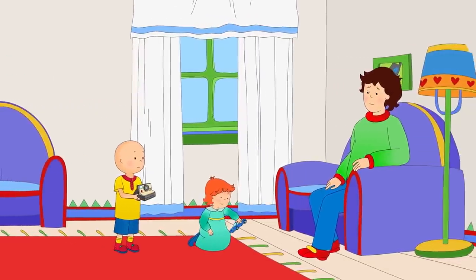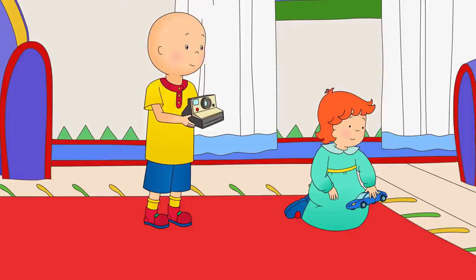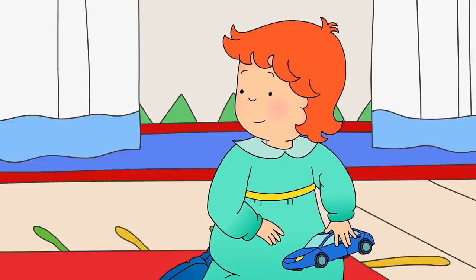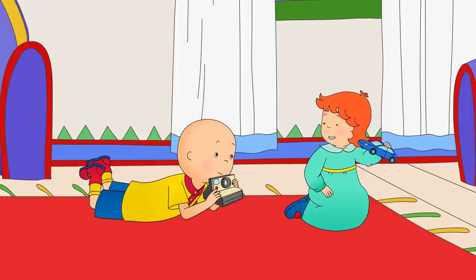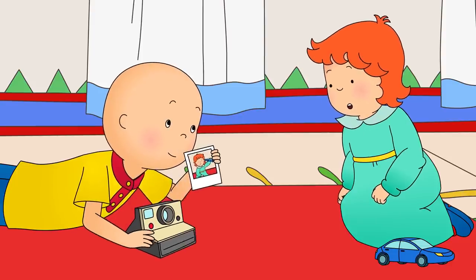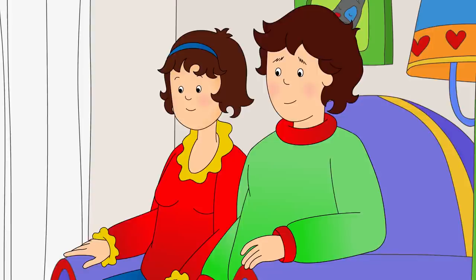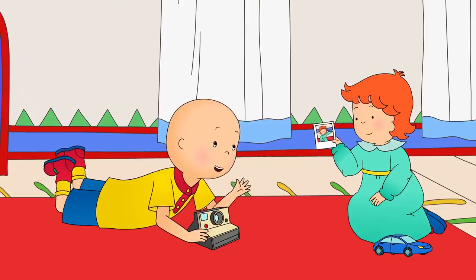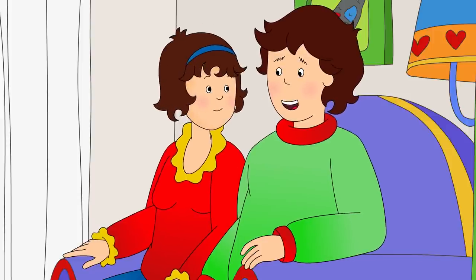Caillou found Rosie in the living room with Daddy. She was playing with his toy car. Hey! Rosie! You found my toy car! Vroom vroom! Smile, Rosie! I've got to take your picture! Look, Rosie! Magic! Again! Is that our old camera, Caillou? Yes! Mommy and me have been taking pictures of colors! That sounds fun! How about we take a picture of all of us sitting on the couch?